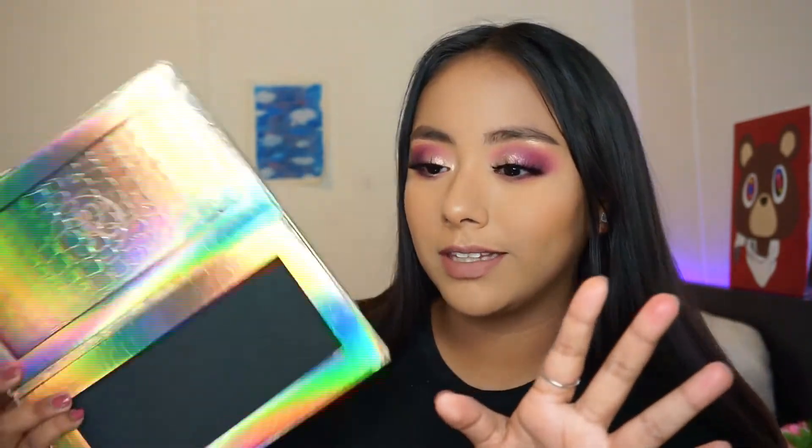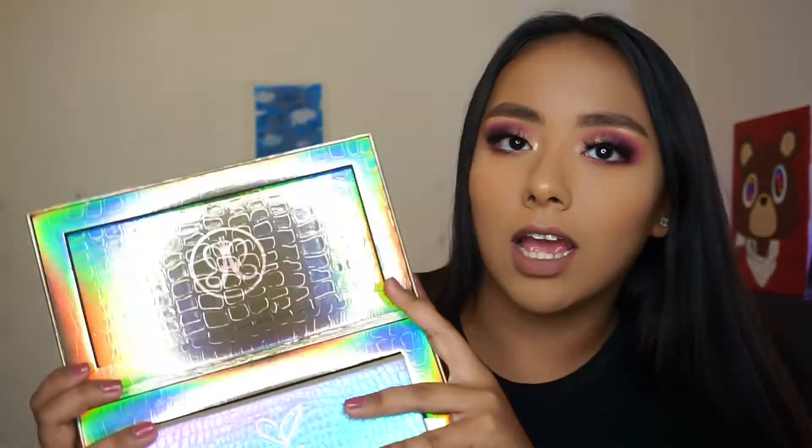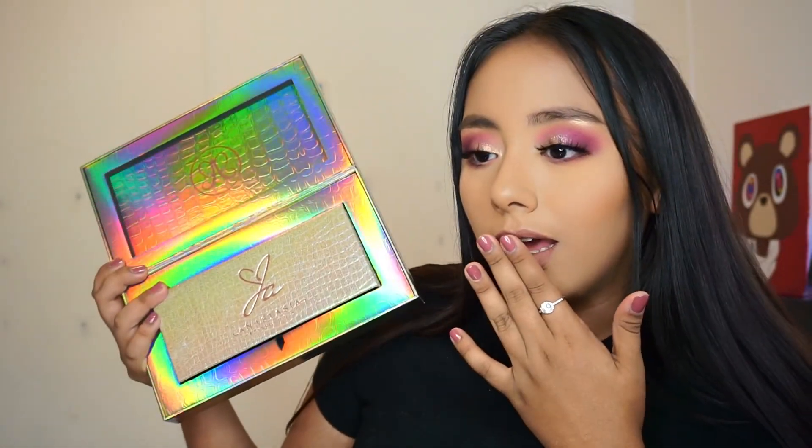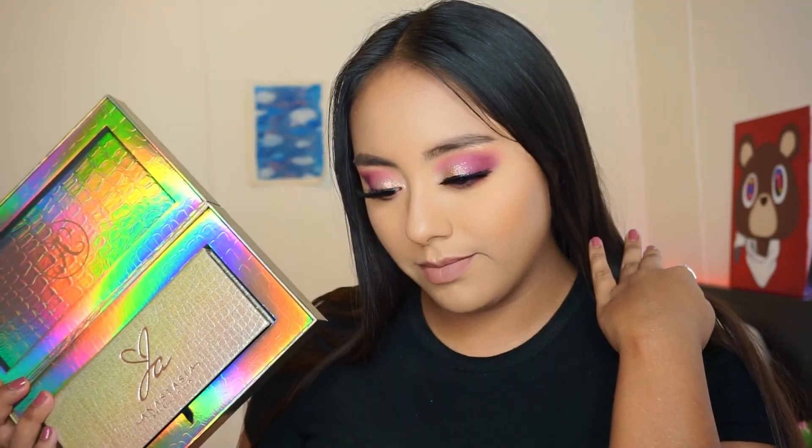This is really cool — I feel like I got Anastasia PR. I feel like I actually got PR with this little mailer. Like when I saw the palette, imagine if I had PR!